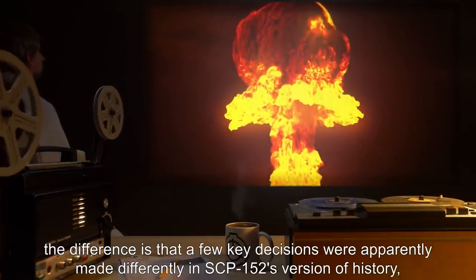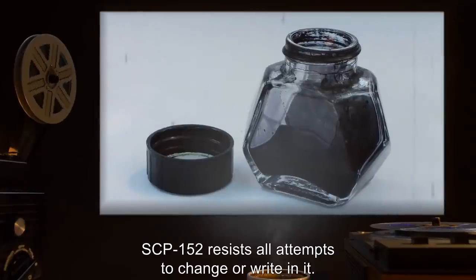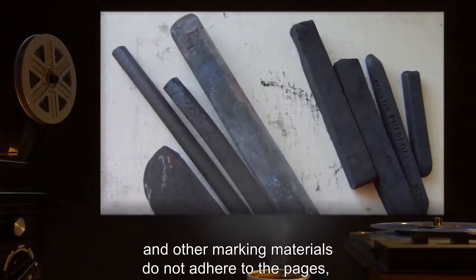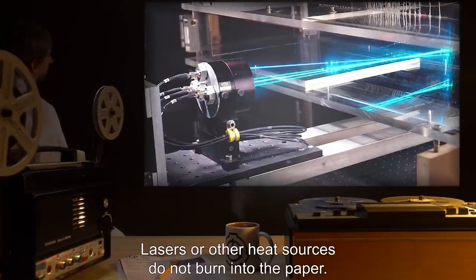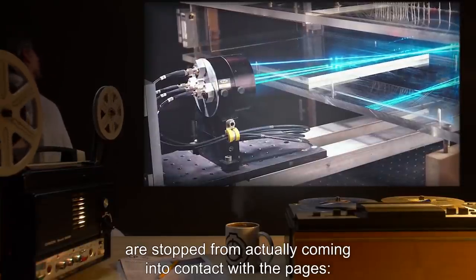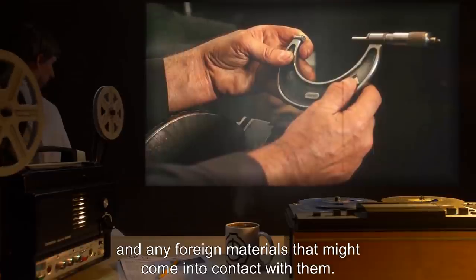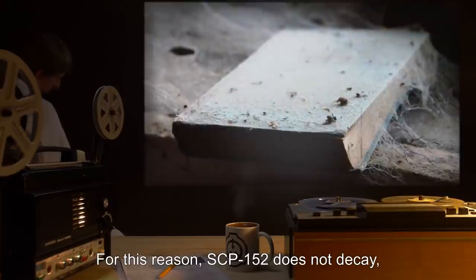SCP-152 resists all attempts to change or write in it. Inks, graphite, charcoal, and other marking materials do not adhere to the pages and are easily brushed off. Lasers or other heat sources do not burn into the paper. Close inspection has revealed that foreign substances are stopped from actually coming into contact with the pages — at least five micrometers of empty space are always present between the pages and any foreign materials.